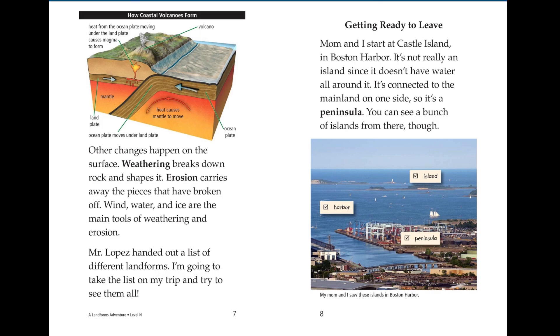Mom and I start at Castle Island in Boston Harbor. It's not really an island since it doesn't have water all around it. It's connected to the mainland on one side, so it's a peninsula. You can see a bunch of islands from there though.